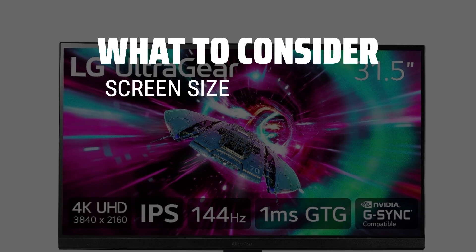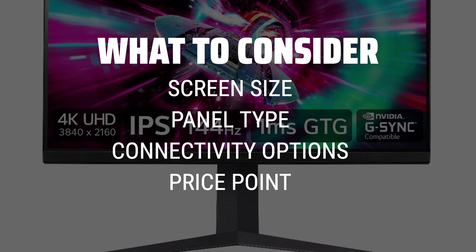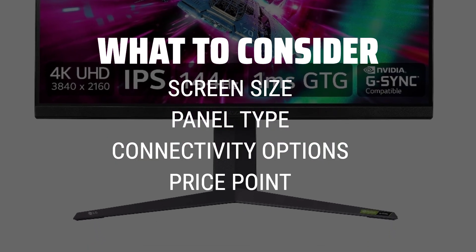When picking a 4K 144Hz monitor, it is important to consider factors such as screen size, panel type, connectivity options, and of course, price point.